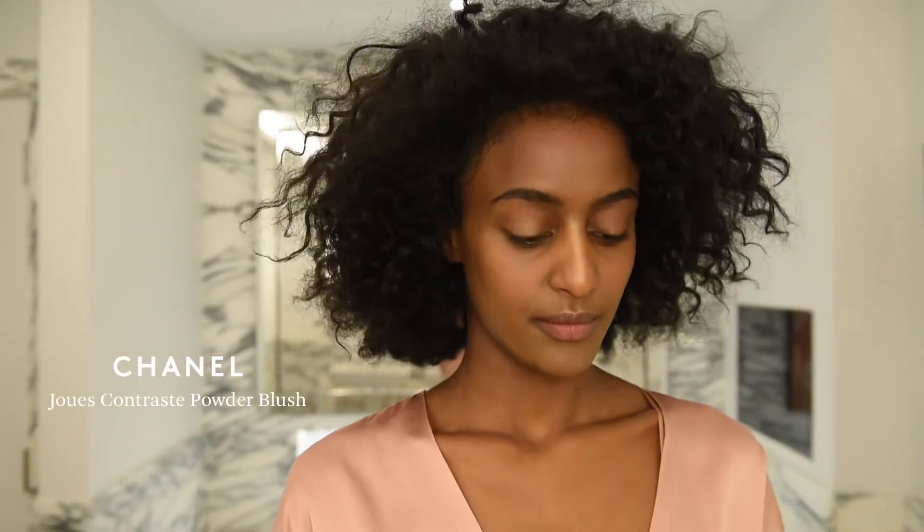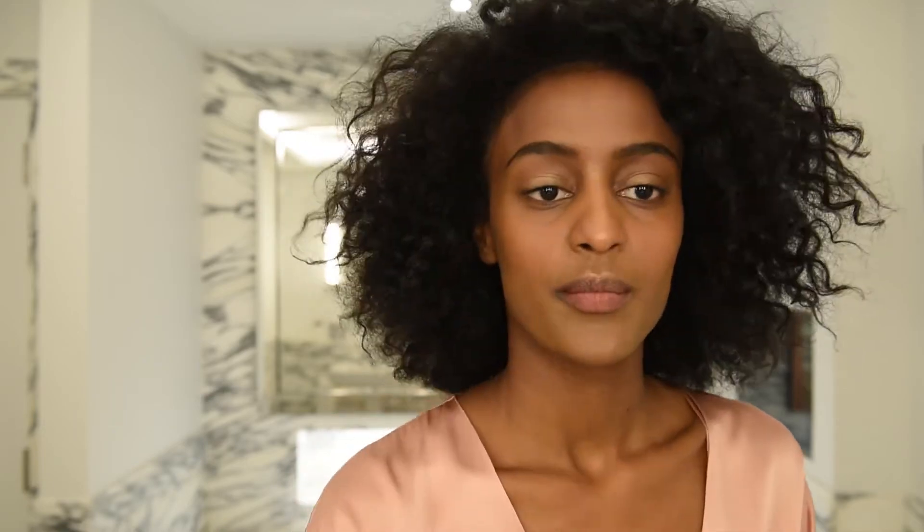Next I'm going to do my blush, and it's by Chanel. Remember that a little goes a long way — you just have to smile for this.